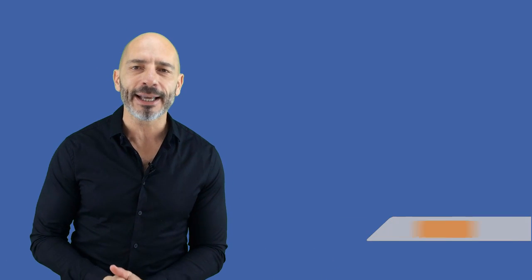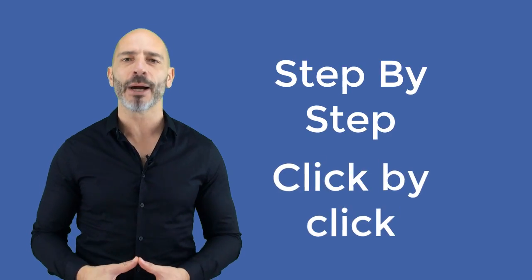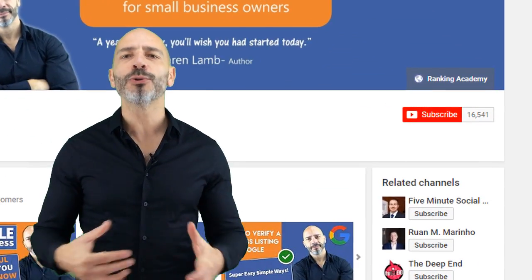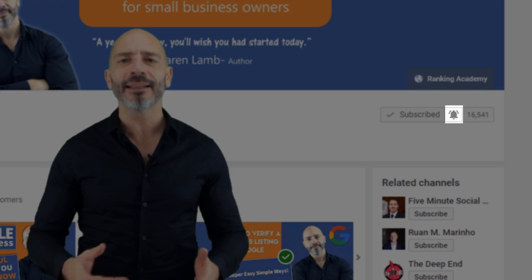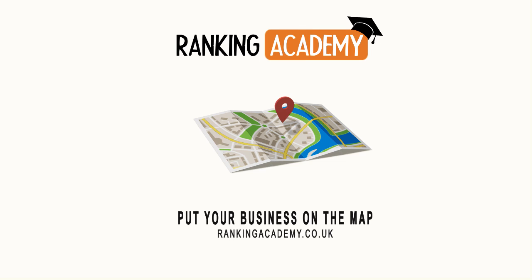In this video I'm going to show you how to create a separate location page for each of your business locations and connect them to your main Facebook business page so it's easily manageable. I'm Luke Durant, the founder of rankingacademy.co.uk, where I help small business owners with their digital marketing efforts step by step and click by click. If you haven't subscribed to my channel yet, do it now and click the bell button so you get notified when I publish a new video. Post any questions in the comments below and I will do my best to respond.